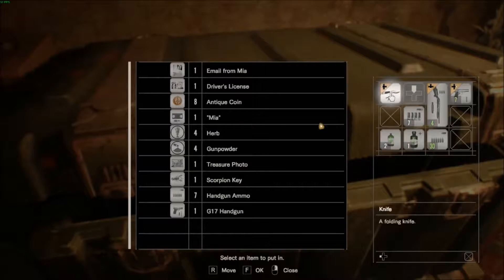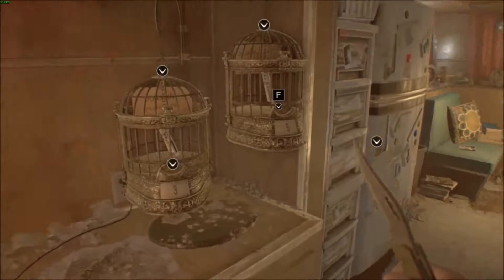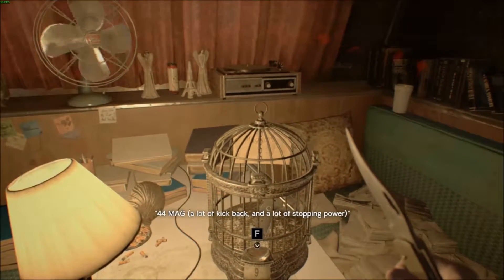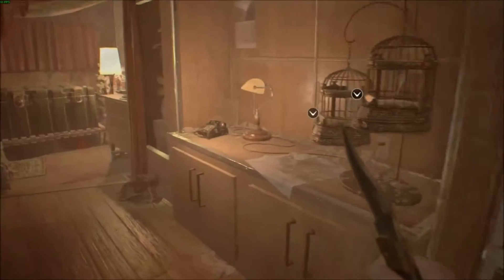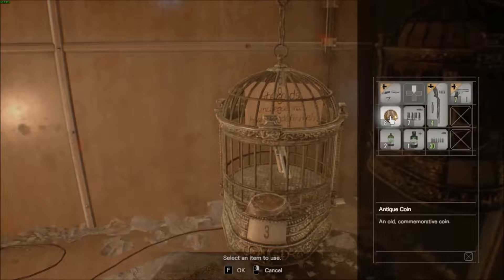I also wanted to grab the antique coins, because here in the trailer in the backyard there are these bird cages where we can get a steroid, a stabilizer, or the magnum. But since we just got one pistol just now, I don't think we need a third one, so I'm going to go ahead and go with the steroids to increase our health indefinitely.